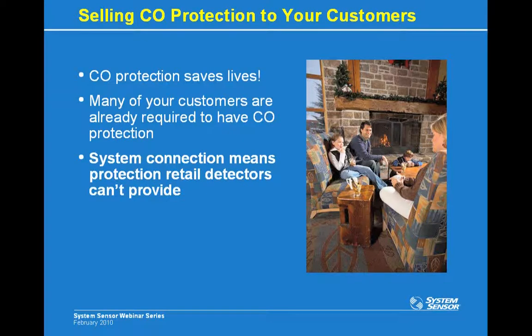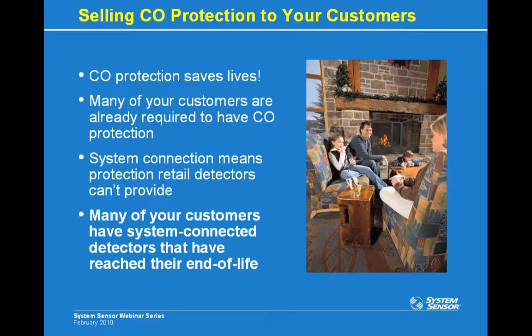System connection is especially important with CO poisoning because symptoms include everything from flu-like symptoms to being unable to wake up and leave. System-connected CO detectors allow the appropriate authorities to be notified when CO is present. Remember, you can't see, smell, or taste CO, so people often don't even realize CO poisoning is happening — this monitoring is absolutely necessary. CO detectors have limited lives; system CO detectors were installed around 2003, so there are already detectors expiring in the market. Go to your customers and see if they have CO detectors that need replacing, especially if your company installed CO detectors five to six years ago.